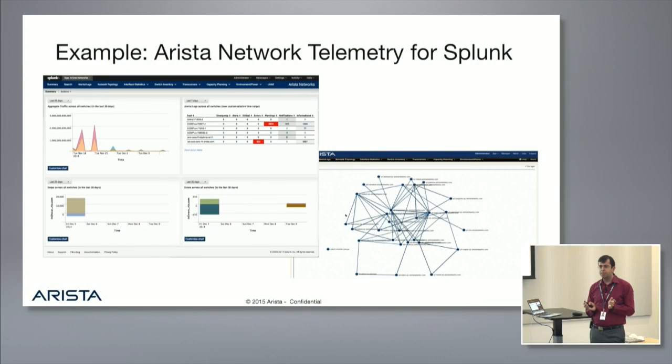Here's how we take Arista EOS and stream all our data into a telemetry app and feed it into a Splunk collector — this was written by Lincoln Dale, who is in this room. On the right side you can see every dot is a network device being monitored; you can click on it and see all the details. All of this is being fed from our switches into Splunk. If you're already using Splunk, you can absorb this data with a Splunk applet available to download.